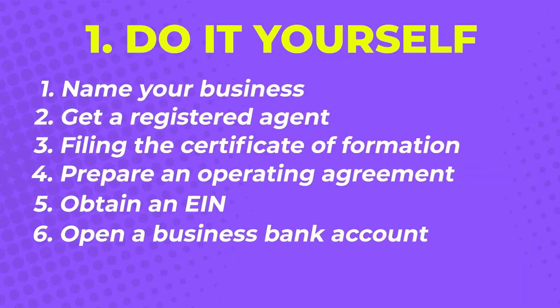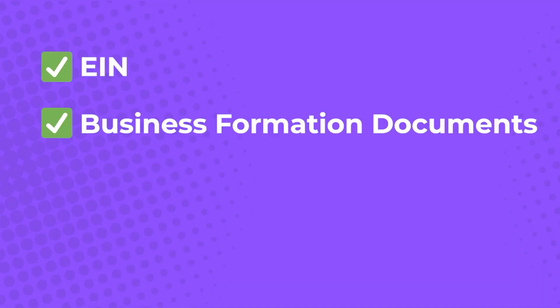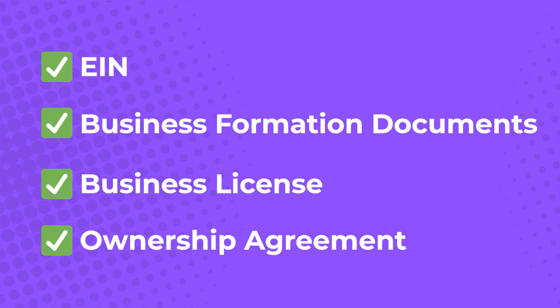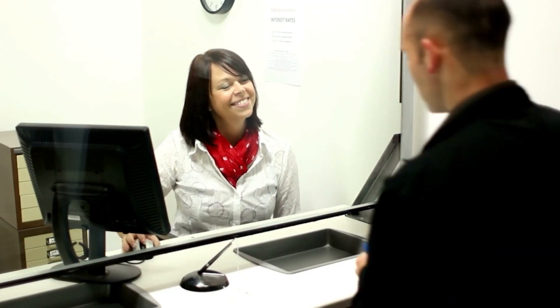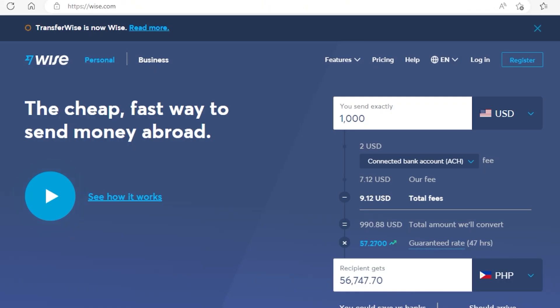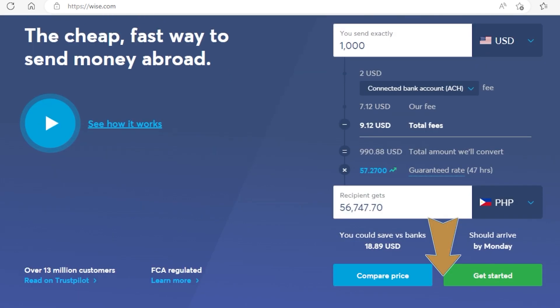Step six: open a business bank account. To open a business bank account you're going to need an EIN, your business formation documents, a business license, and your ownership agreement if you have one. While this step requires you to make a trip to the bank, you can start up with an online banking service like Wise.com where you can apply from the comfort of your home. I will leave a special discounted link in the description for you. You could always go to the bank later when you have more time.